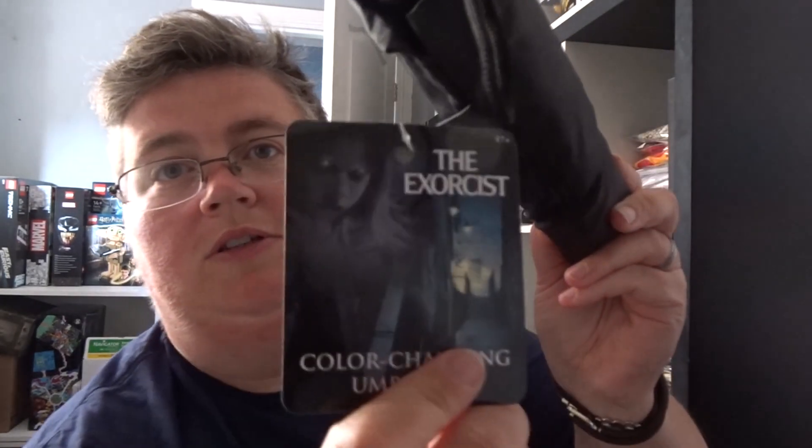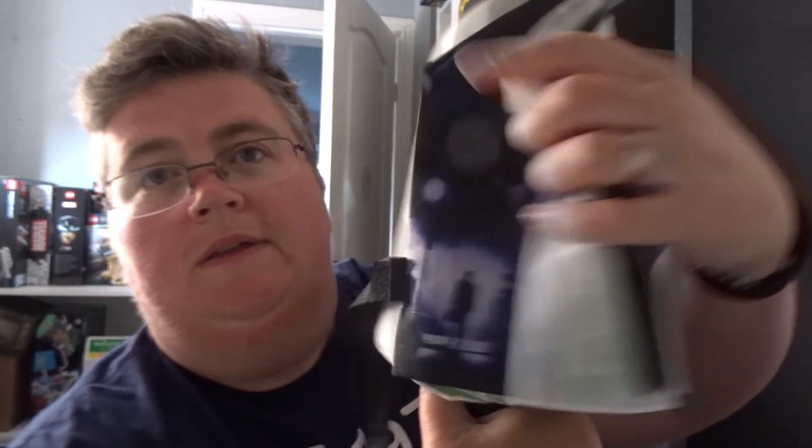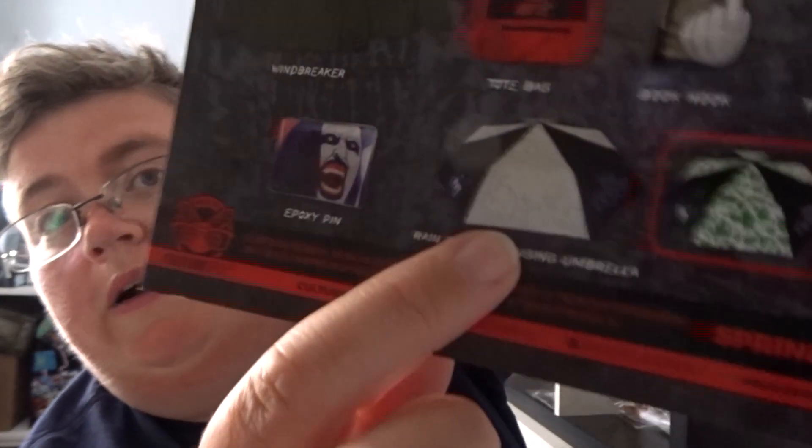An Exorcist colour-changing umbrella. I don't want to open it inside because that's bad luck. I guess it changes colour when it rains — and there we go, it goes from white to green when it rains.